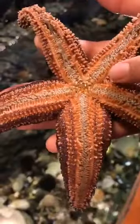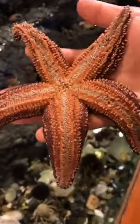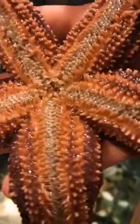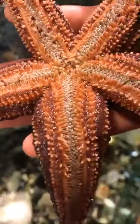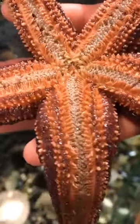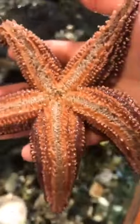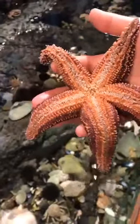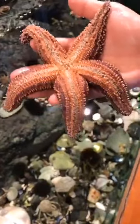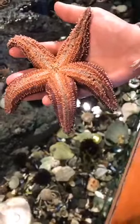Because these guys don't have any teeth, they take that stomach out like we just saw. They actually put it on the inside of the mussel or clam — that gooey, muscly part on the inside — and they actually eat it from the outside. Then when they're done, they bring their stomach back in. So can you guys imagine if you're eating breakfast right now, if you just unzipped your tummy and put your stomach on your food, and then when you're done, brought your stomach back into your tummy? It would be really weird, right? But that's what these guys do.